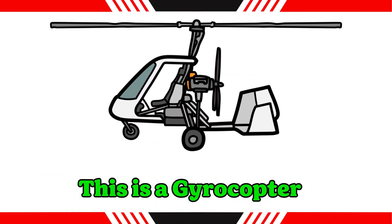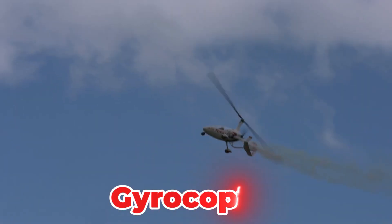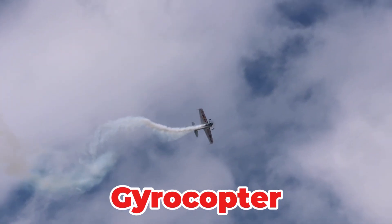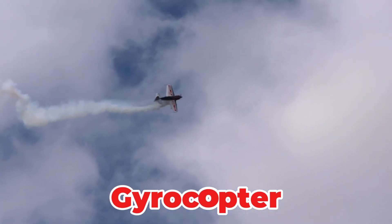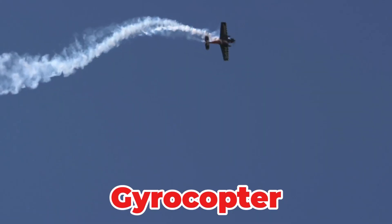This is a gyrocopter, also known as an autogyro. This aircraft is pushed by a propeller while its unpowered main rotor spins freely, auto-rotating to generate lift. It is stable, easy to fly and offers a fun, open cockpit experience with short takeoff capability.